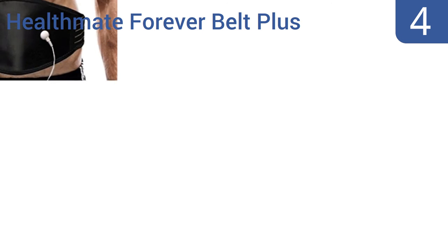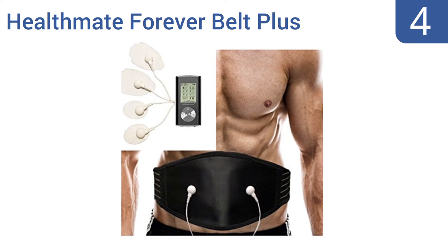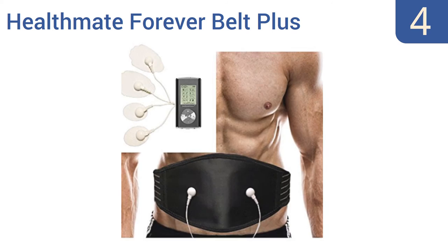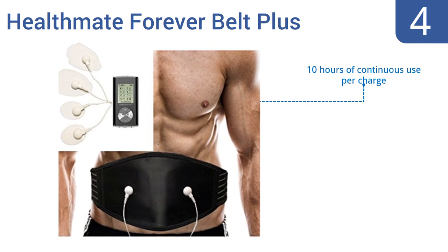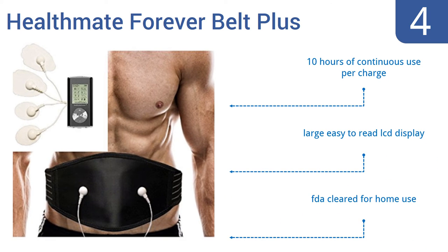At number 4, stimulate your nerves and muscles using the Health Mate Forever Belt Plus to help relieve any pain or tension. It features 8 pre-programmed massage modes with an adjustable timer that can be set between 10 and 60 minutes. It offers 10 hours of continuous use per charge and a large easy-to-read LCD display. It's been FDA cleared for home use.